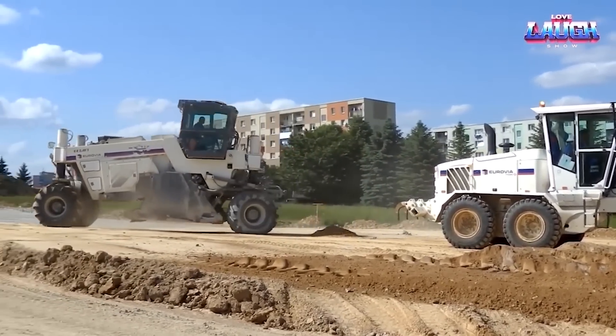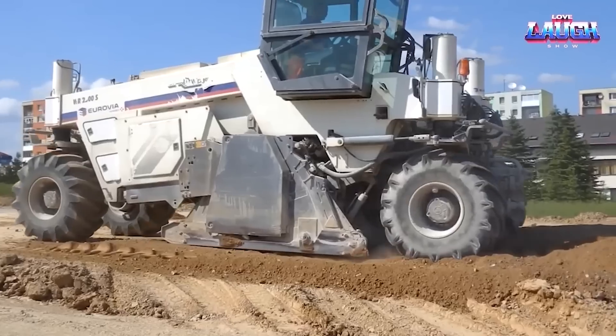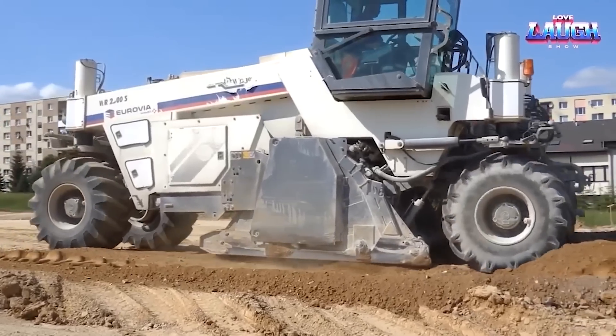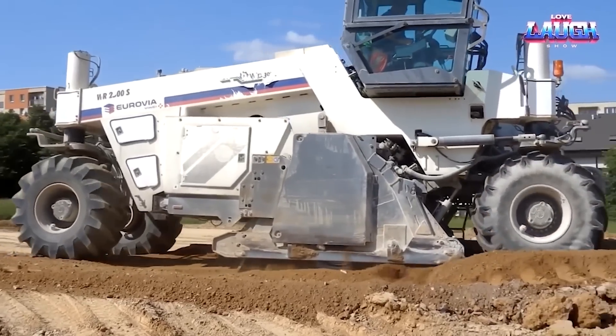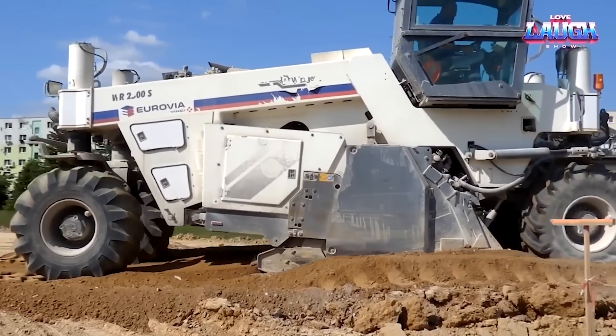A capacious 1500-liter fuel tank ensures the work doesn't stop, while a top speed of 200 meters per minute keeps things moving briskly. Unfazed by off-road conditions, the machine boasts a ground clearance of 37 centimeters,